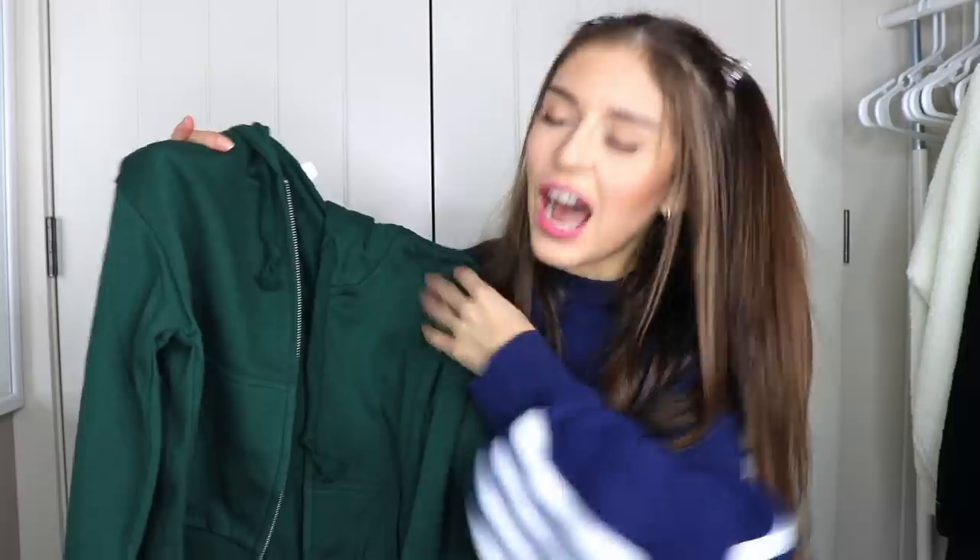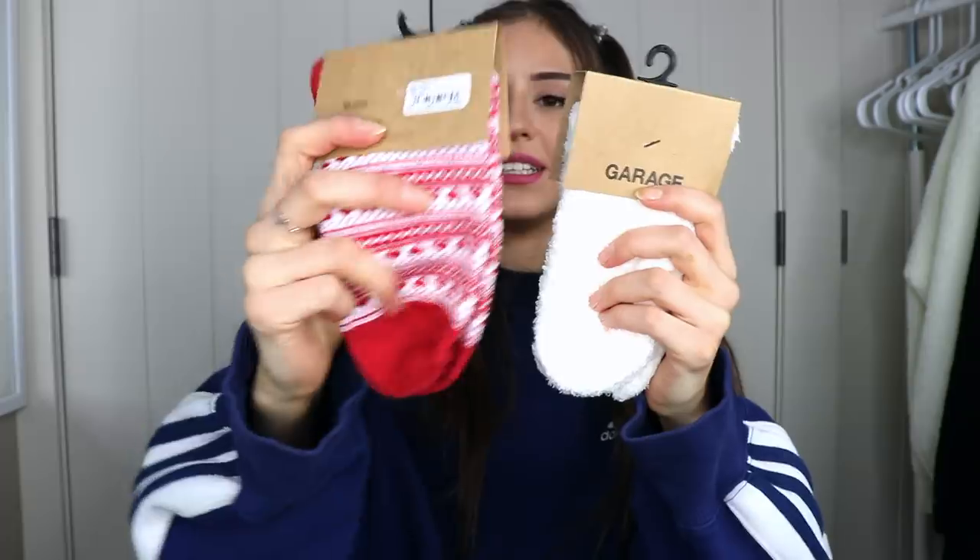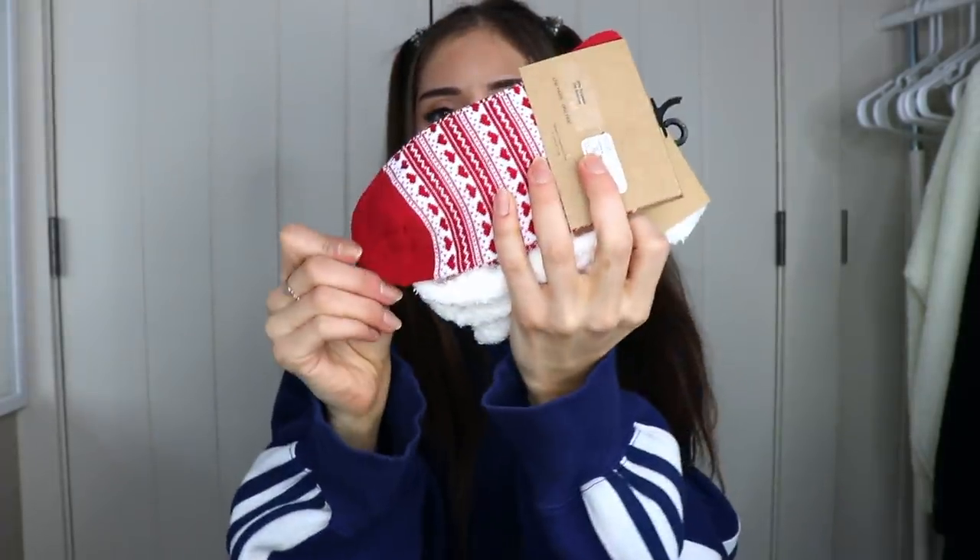I threw this cropped hoodie on with those leggings — it's literally the perfect match, such a cute fit. I got the sweater in a size small. Green is cute all year round but it's definitely a Christmas color so it works for the holiday season. I'm so excited for Christmas! If you're excited for Christmas, comment some Christmas tree emojis down below. I also got some socks — white fluffy ones and Christmassy heart socks.